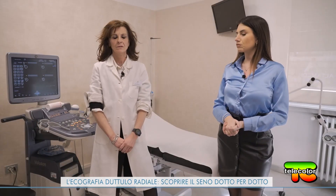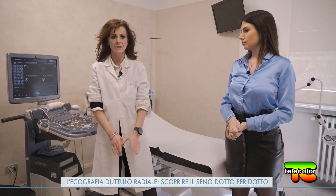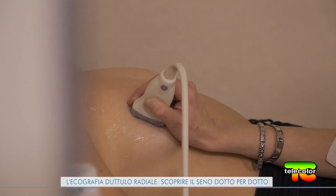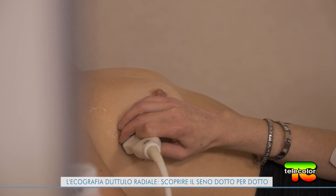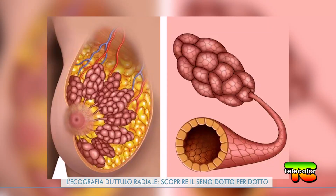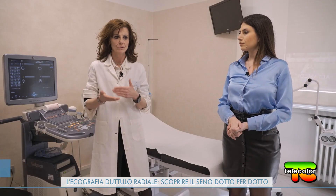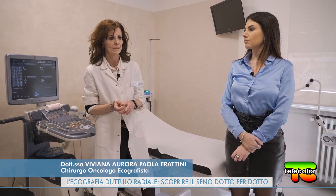Questo esame è un'ecografia fatta in un modo più accurato, che mette assieme plurime valutazioni della ghiandola mammaria. Va a valutare la ghiandola mammaria seguendo l'anatomia e tutte le innovazioni della tecnica. L'ecografia duttulo-radiale studia radialmente i dotti — le unità formanti la ghiandola mammaria — ed è importantissima perché va a studiare la fisiopatologia, le basi sulle quali si formano ed eventualmente si sviluppano le problematiche.